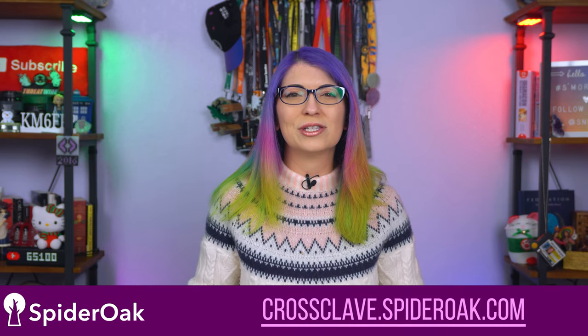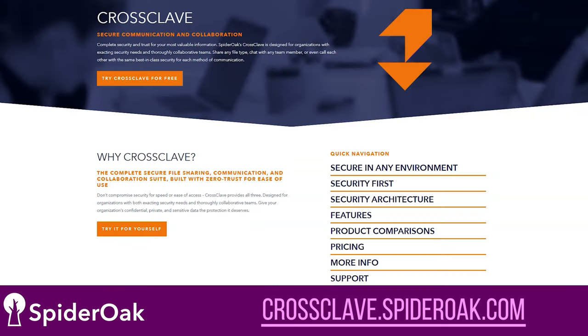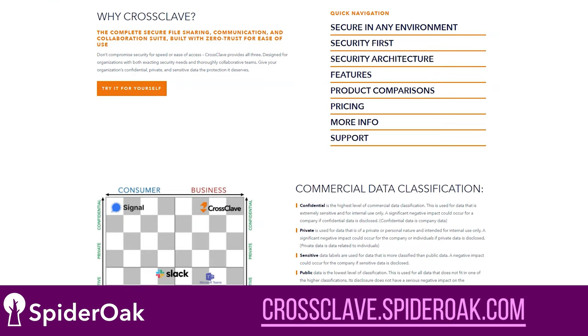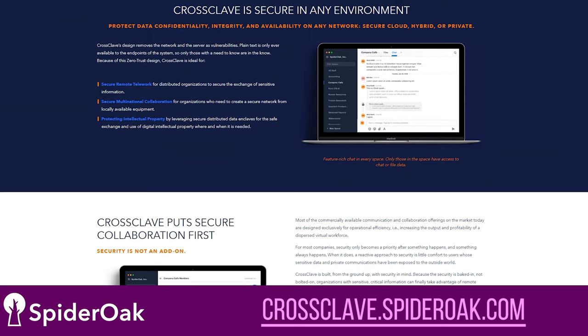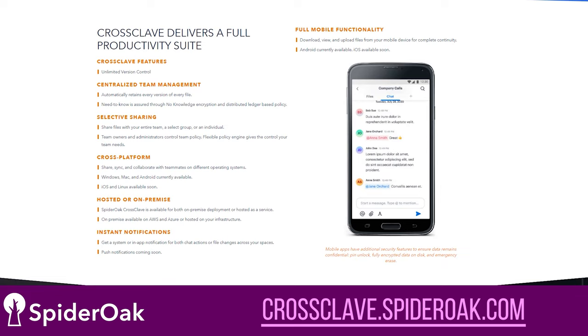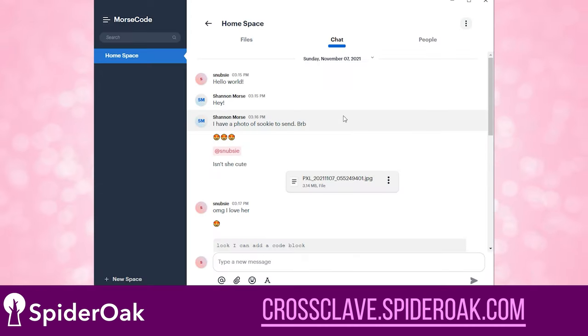Your data and your conversations deserve to be private and secure, whether you are collaborating with team members for your business or chatting with the people that matter most to you. If you're at home or at work, you need a solution that you can trust. And with CrossClave from SpiderOak, your data comes first with an uncompromised focus on security and privacy. That means whether you are chatting with friends and family via text, sharing files with your team members, calling somebody in another country, or making video calls to celebrate the holidays, everything is encrypted before it leaves your device, so not even CrossClave can see what you're doing.